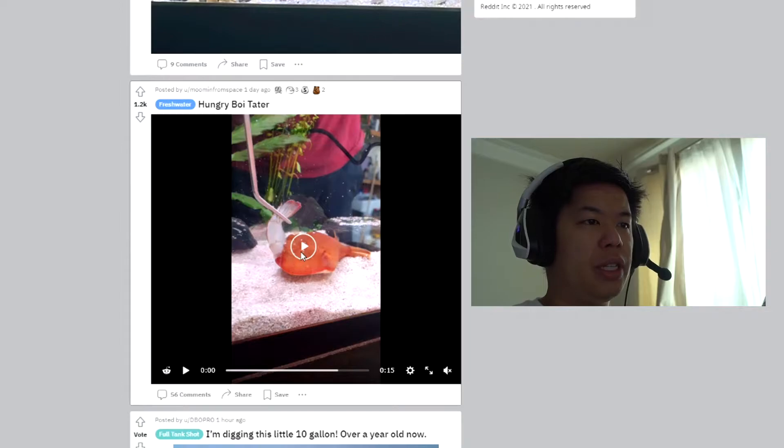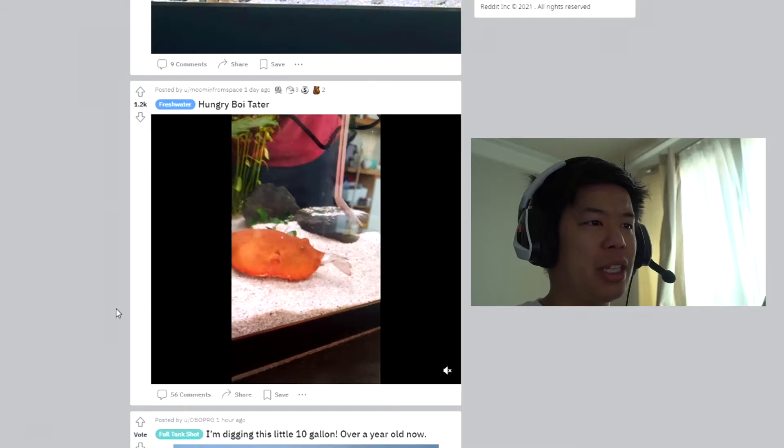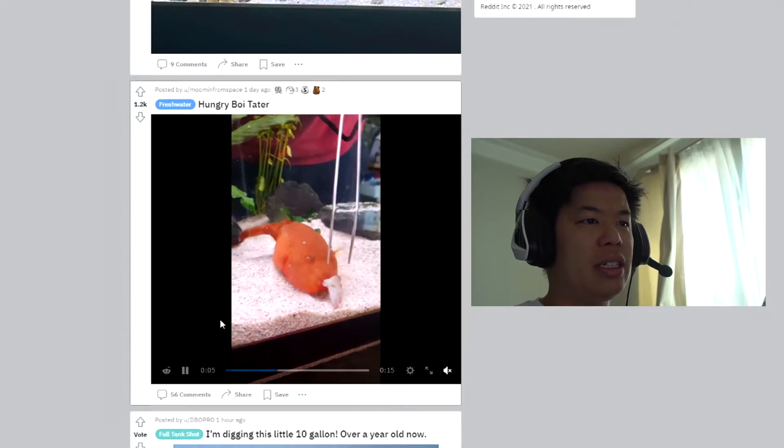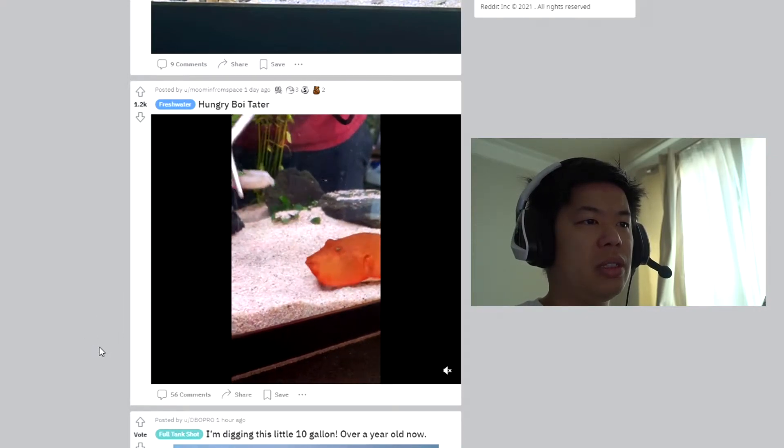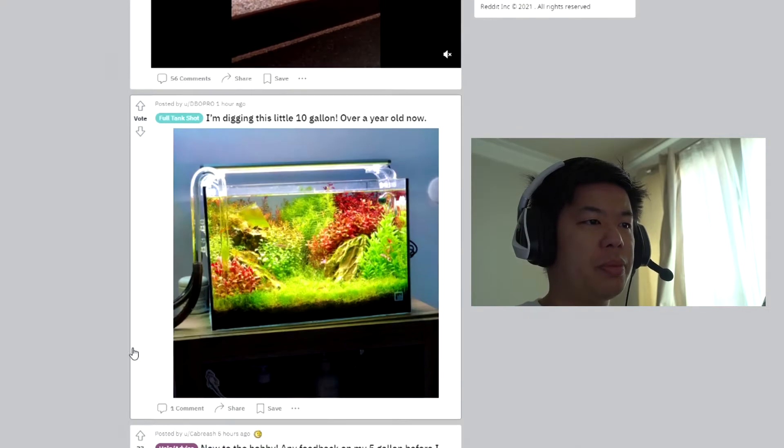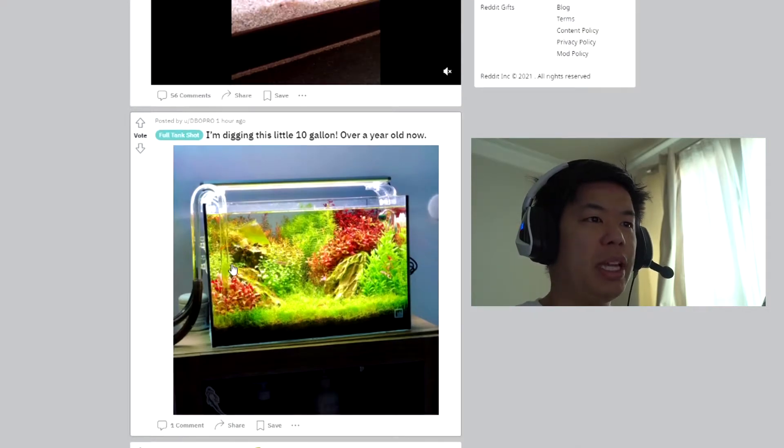Oh, look at this fish — look at that puffer! Yeah, that's a nice puffer. Wow, bread and all that, eating that shrimp. Very cool. Oh, very sick planted tank — very green, very lush.